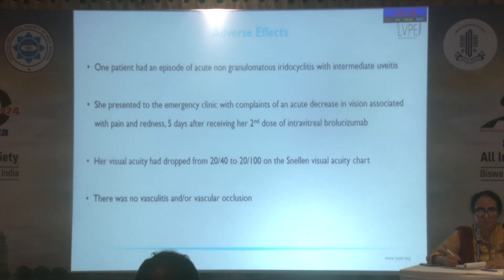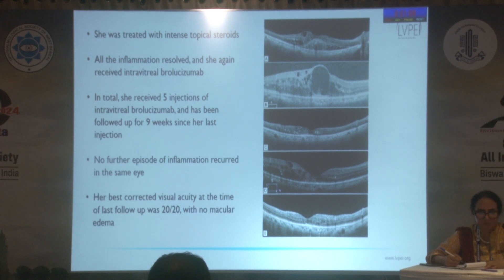One patient had an episode of acute non-granulomatous iridocyclitis with spillover intermediate uveitis after receiving her second injection. She was treated with intense topical corticosteroids, and once the inflammation resolved, she was again treated with three further intravitreal brolucizumab injections. At last follow-up, complete resolution of edema was noted and visual acuity improved to 20/20.